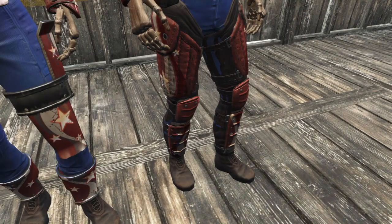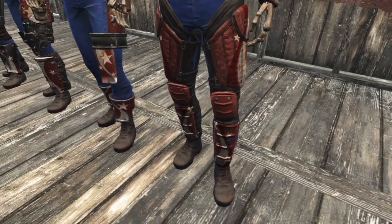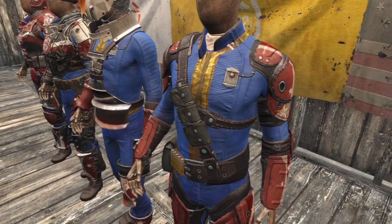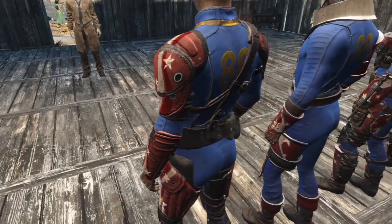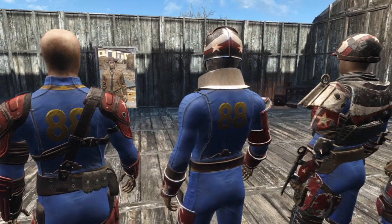Last we have the leather armor. The leg guards are painted a custom red with white stripes and stars. The shoulder pads and arm guards are changed to red with white stripes and stars. As we move around to the back, the stars and stripes pattern continues on all the armor pieces.